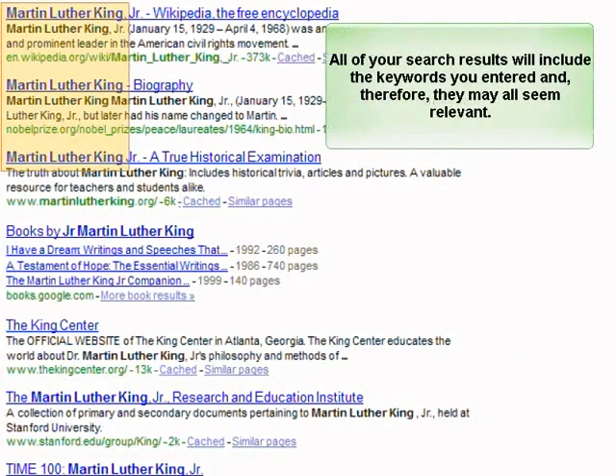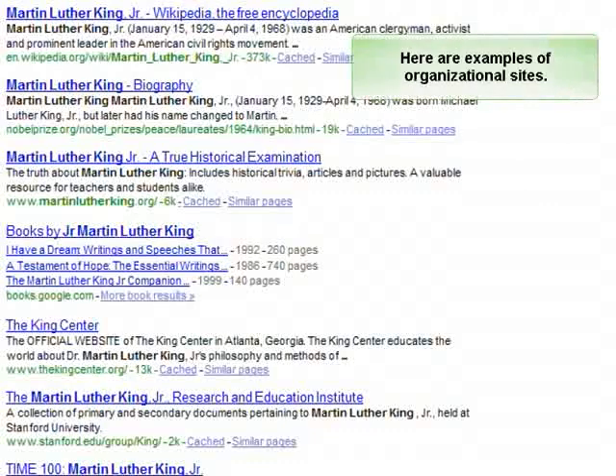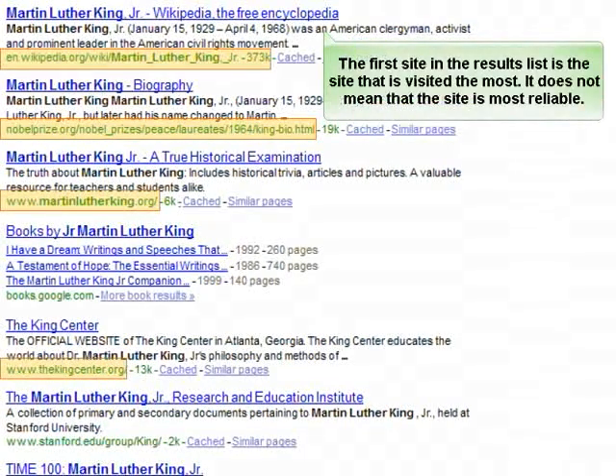All of your search results will include the keywords you entered and therefore may all seem relevant. Before you select a site, take a closer look at the URL to see where the information is coming from and what type of material you can expect to find there. Here are examples of organizational sites. The first site in the results list is the site that is visited the most — it does not mean that the site is most reliable.